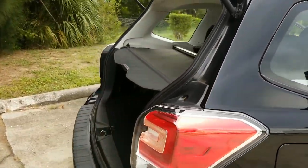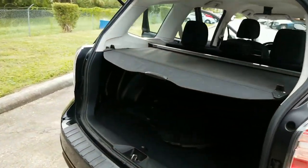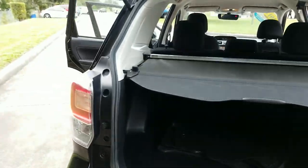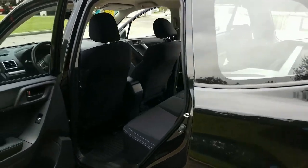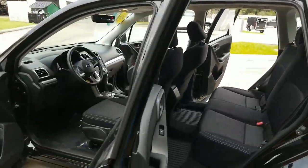Mark, that right there is the 2017 Subaru Forester. If you have any questions you can reach me at 321-586-5885. Thank you.